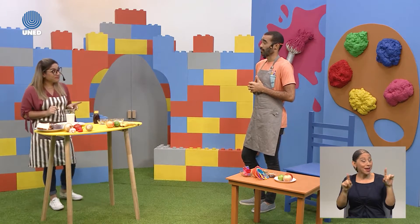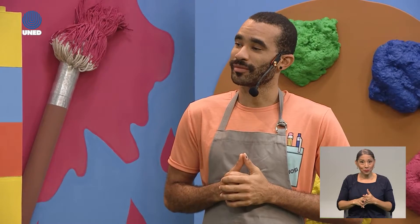Hay una sorpresa: vamos a hacer algo diferente, hoy vamos a hacer un cambio. Tiene que hacer exactamente lo mismo que yo. Vamos a ver, soy listo.